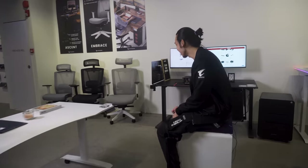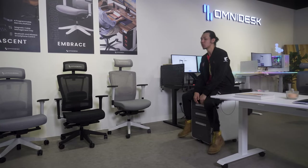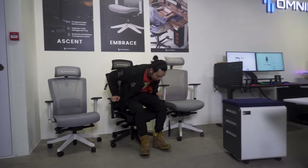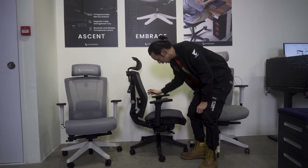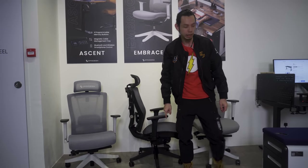The next area has their new ergonomic chair — the Embrace Pro by Omidesk. Different chairs suit different people, it's all about preference. But with this chair you can adjust a lot — the back, the seat, essentially everything is adjustable.